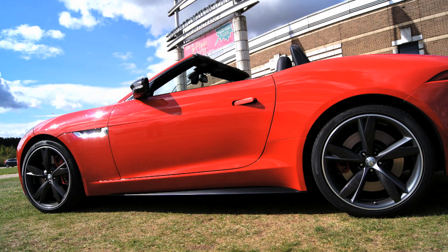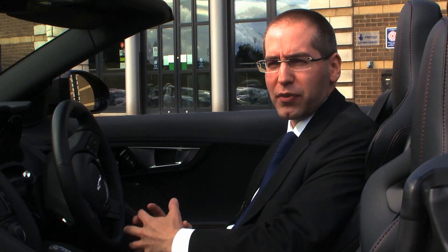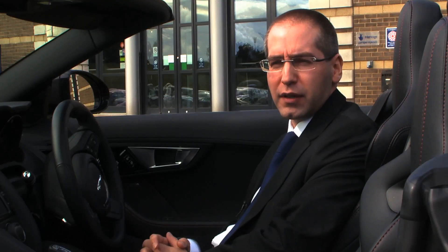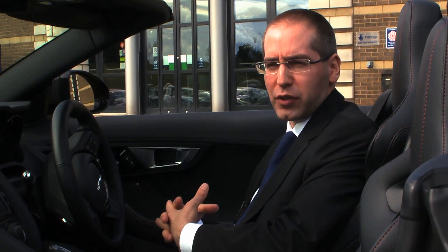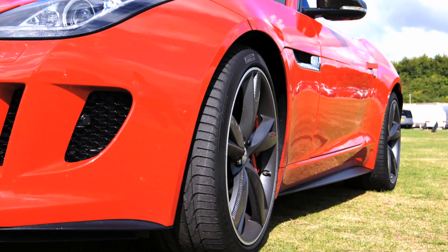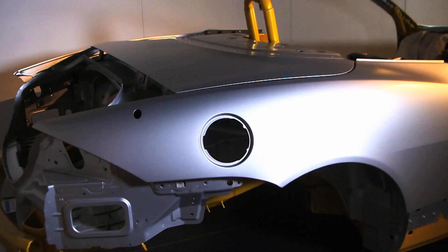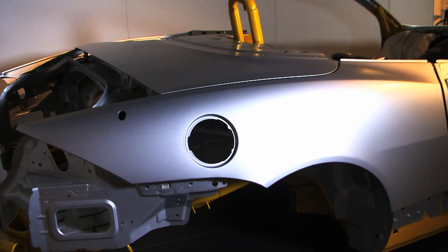I'm sat in the new Jaguar F-Type which is an incredibly exciting sports car, and this represents the pinnacle of Jaguar design in terms of use of aluminium. The entire body on this car is made from aluminium — principally sheet aluminium, cast aluminium, and extruded aluminium — and all those parts are joined with structural adhesive and rivets.